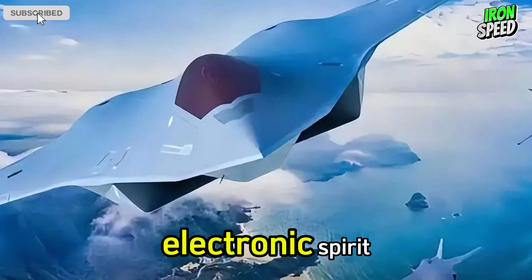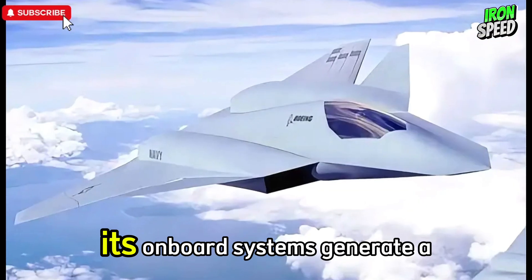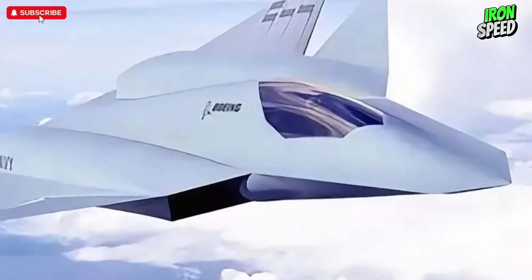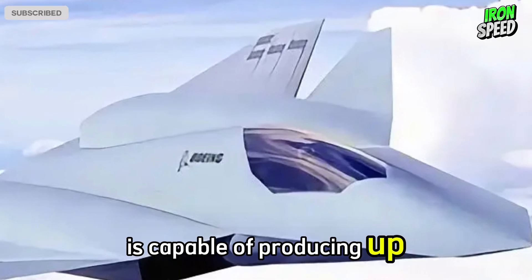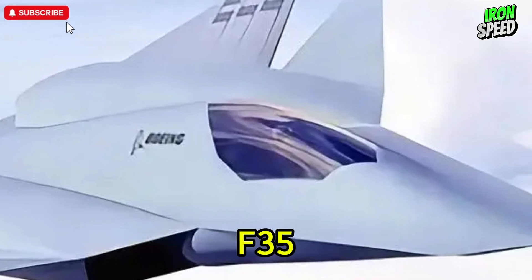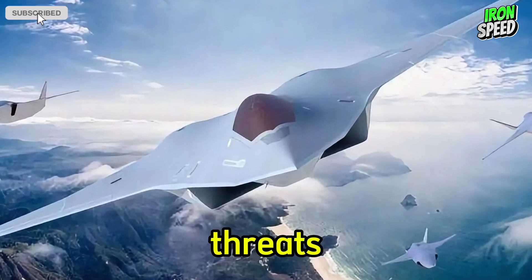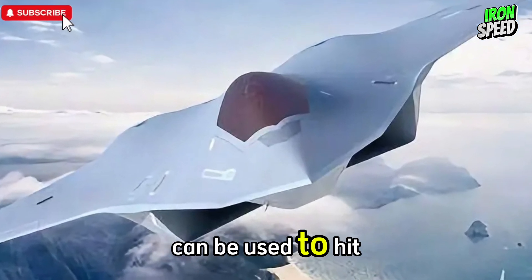Power capacity and electronic warfare capability are critical features of the J-36. Sixth-generation fighter jets like the J-36 are power-hungry machines. Their onboard systems generate a large amount of energy to power radars, sensors, and communication systems, as well as potential directed energy weapons. It is estimated that the J-36 is capable of producing up to 14 megawatts of power — significantly higher than fifth-generation fighter jets such as the F-35, which has a power capacity of about 240 kilowatts. Advances in energy technology enable the J-36 to carry directed energy systems capable of dealing with threats such as incoming missiles. For example, a laser with a power of more than 100 kilowatts can be used to intercept a missile before it reaches its target.